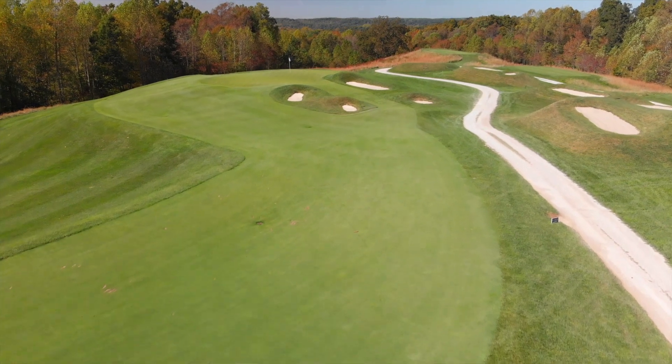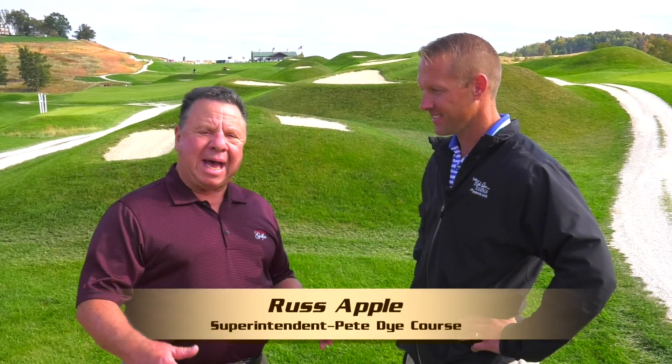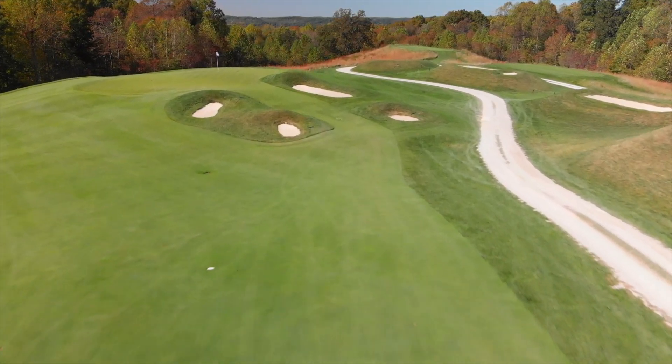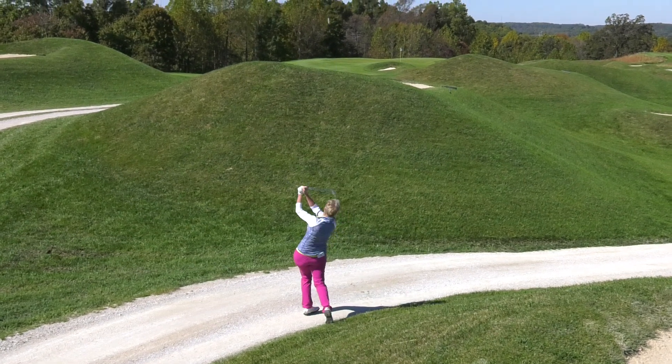I'm in the volcano. And unfortunately I was sacrificed to these volcanoes a few other times when I played here. The Pete Dye course — Russ Appel, superintendent. Challenging is an understatement. And these volcanoes are really so much visual intimidation when you look at them. And then when you get in them, they're intimidating too.